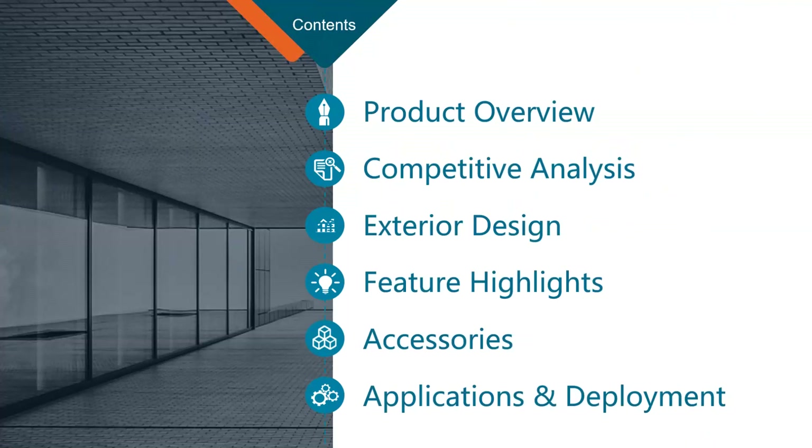Today we're going to focus on an overview of the WP820, a quick look at some competitive analysis between the main Wi-Fi phone competitors in the market, the design of the WP820, feature highlights, accessories included with the phone, and a quick look at some applications and deployment scenarios.